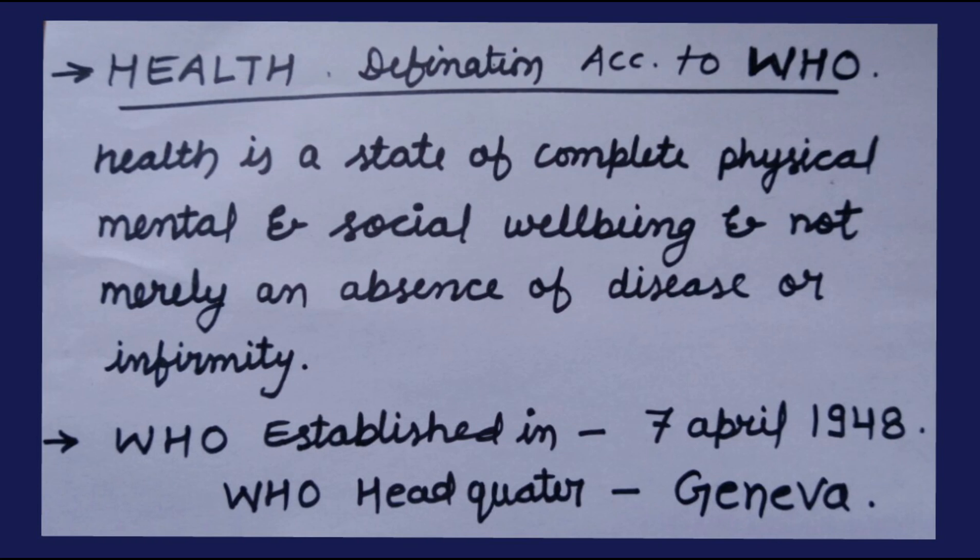Health definition according to WHO: Health is a state of complete physical, mental, and social well-being and not merely an absence of disease or infirmity. WHO was established on 7th April 1948. World Health Organization headquarters is in Geneva.